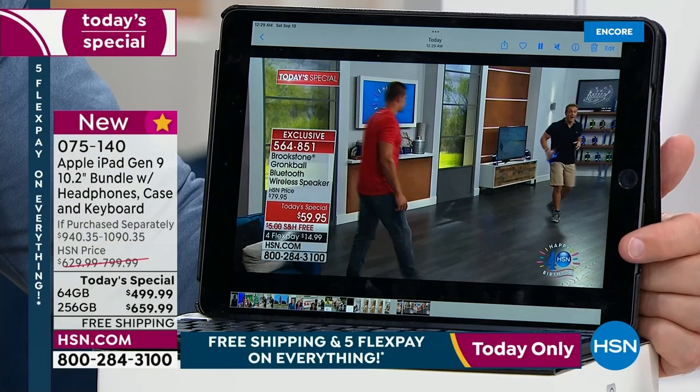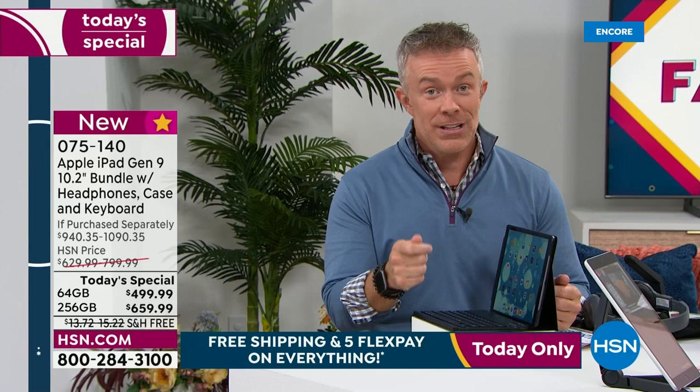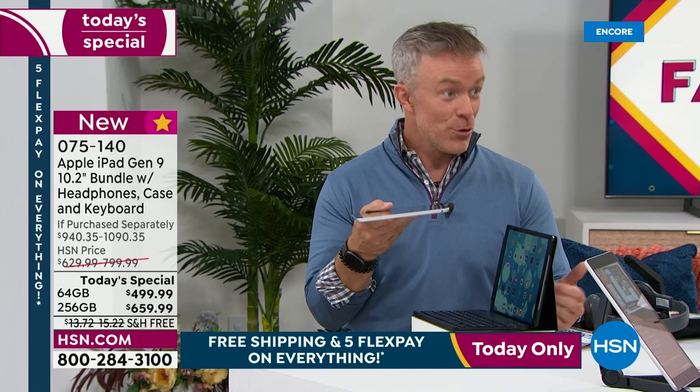I truly have used mine for work. The kids have used it for a different reason. We've all used it. The key word is: it gets used. Have you ever spent money on something that costs a pretty penny and then it just sits there? Or it's too complicated where you couldn't figure it out. You will find yourself using this.